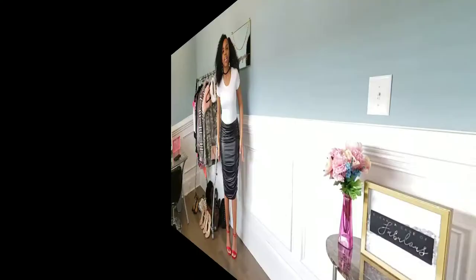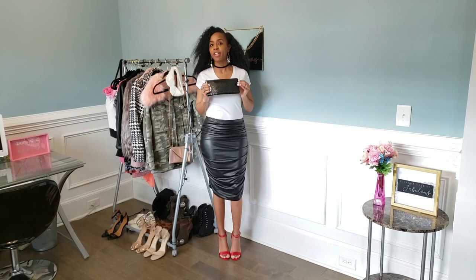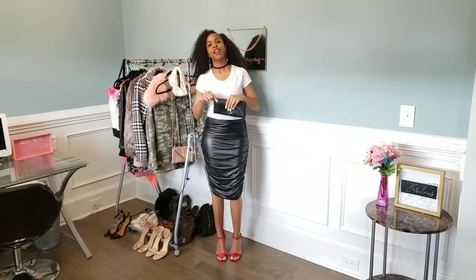Here is the night out look with the red strappy sandals, and I love this. I'm going to pair that also with this little handbag that I've had for a couple of years. If you're going to do a pop of red, you have to do it right. I paired it with this matte red lipstick, and I absolutely love this sexy outfit for a date night out with my husband.